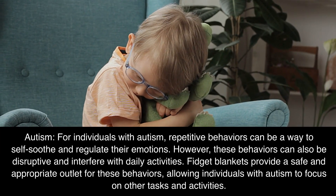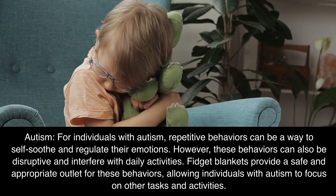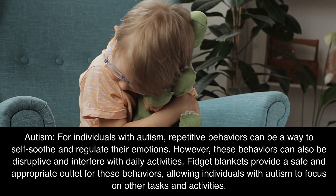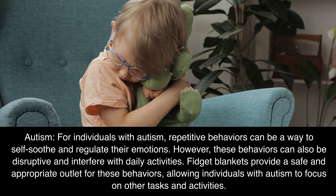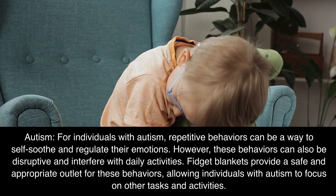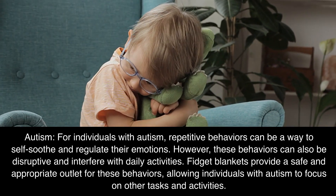Autism: for individuals with autism, repetitive behaviors can be a way to self-soothe and regulate their emotions. However, these behaviors can also be disruptive and interfere with daily activities. Fidget blankets provide a safe and appropriate outlet for these behaviors, allowing individuals with autism to focus on other tasks and activities.